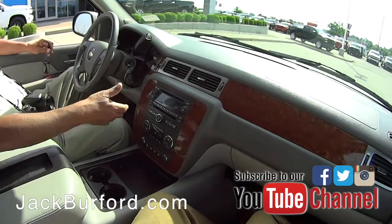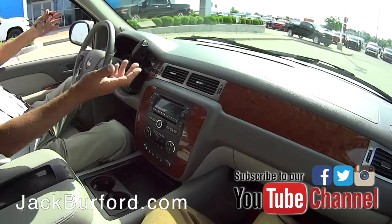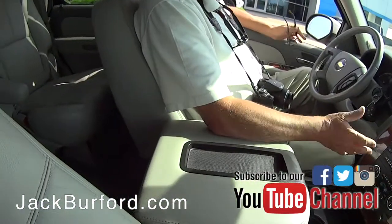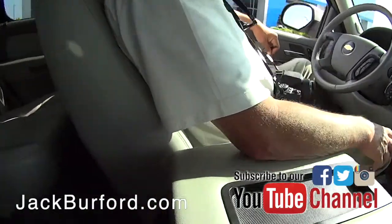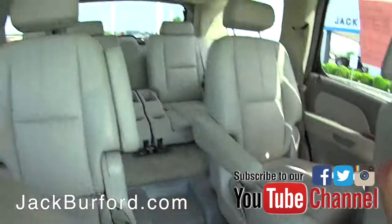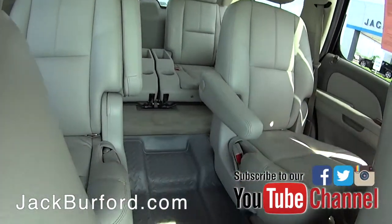Of course it's certainly been improved in 12 years. Now we have six-speed, eight-speed, even ten-speed transmissions. This one had a four-speed transmission, so about 20 miles per gallon. But it's a four-wheel drive vehicle with captain's chairs in the back.